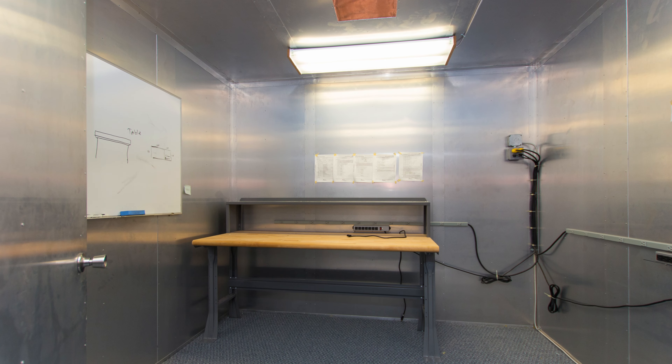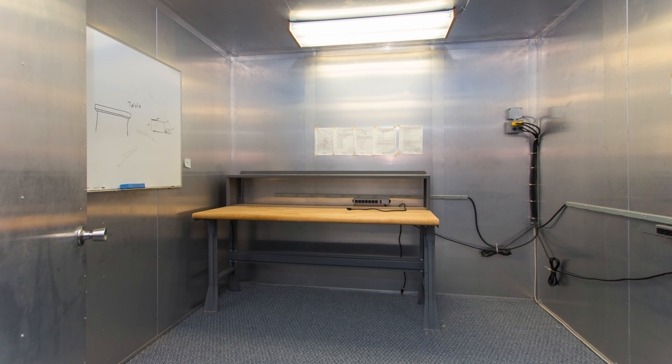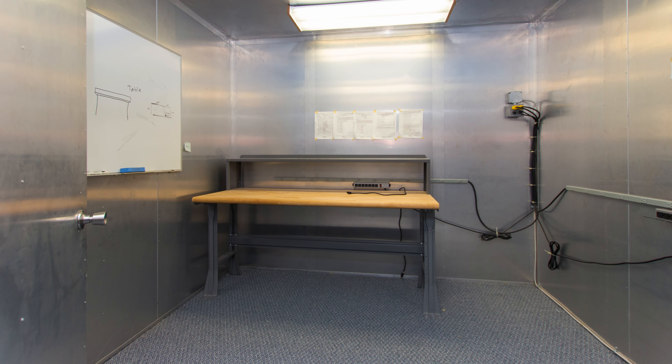In addition, there's an RF shielded room where you can perform all of your highly sensitive tests and experiments.